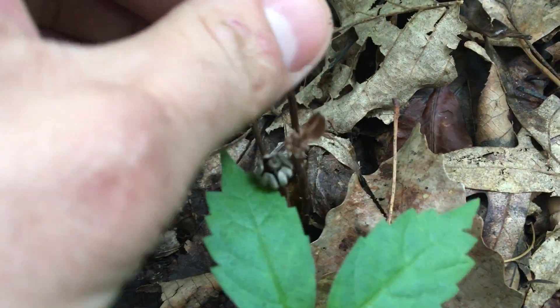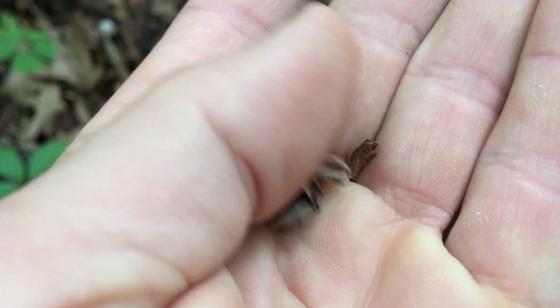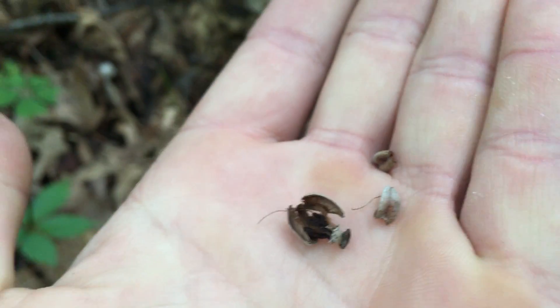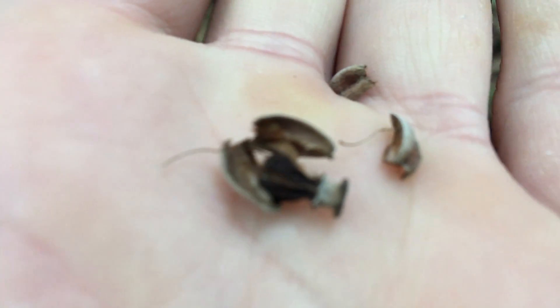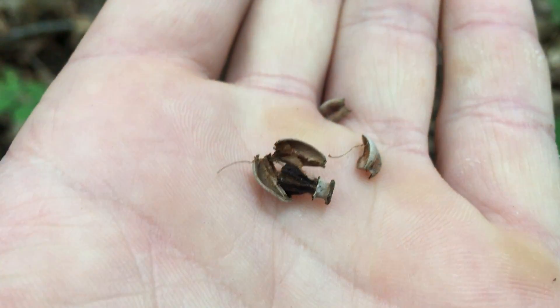Those are the seed pods, and it is a seed-producing plant — it's not spore-producing, which you would kind of think. This strikes me as being an archaic plant, but it's seed-producing. Those little tiny things right there are the seeds.